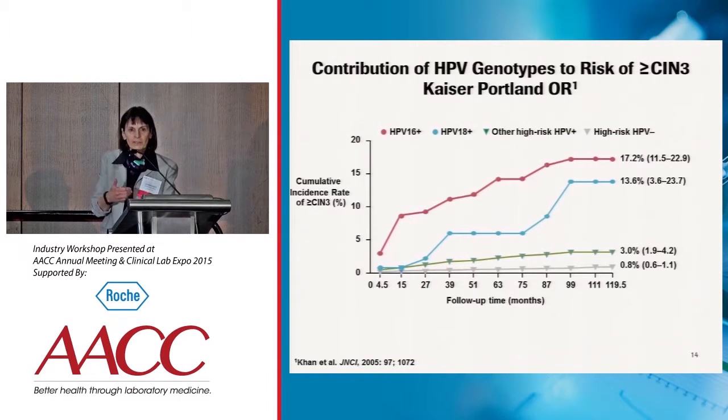Let's step back for a minute and review the importance of HPV 16/18 genotyping in screening. This is a study from Kaiser that was really the first major study showing the relationship between the HPV genotype and the risk of developing pre-cancer over time. Women had their HPV status determined at baseline and were then followed for 10 years to see who would develop pre-cancer — in this case, CIN3 or greater.